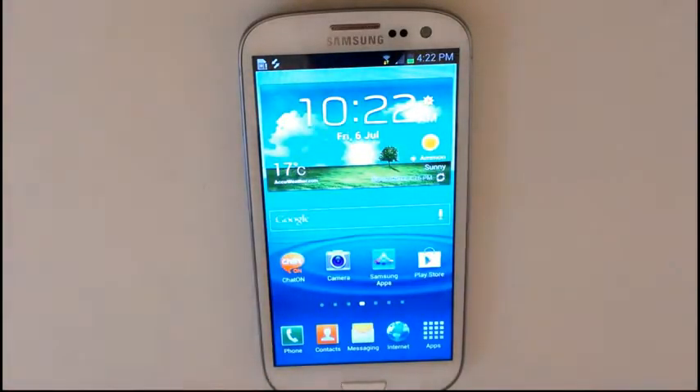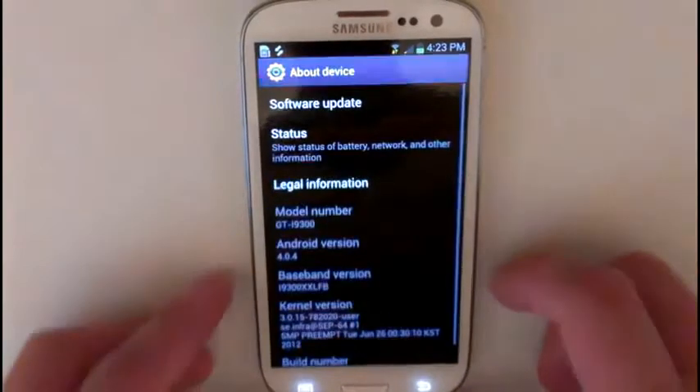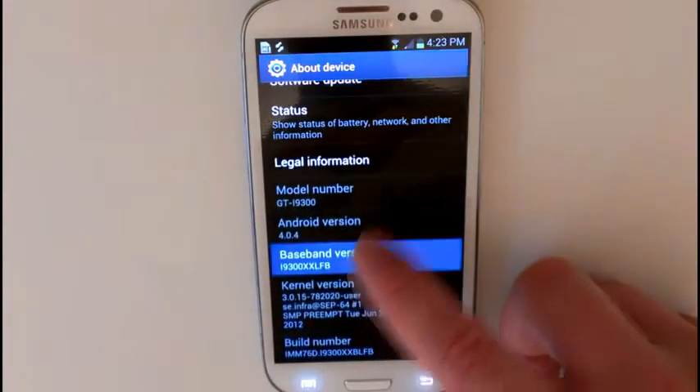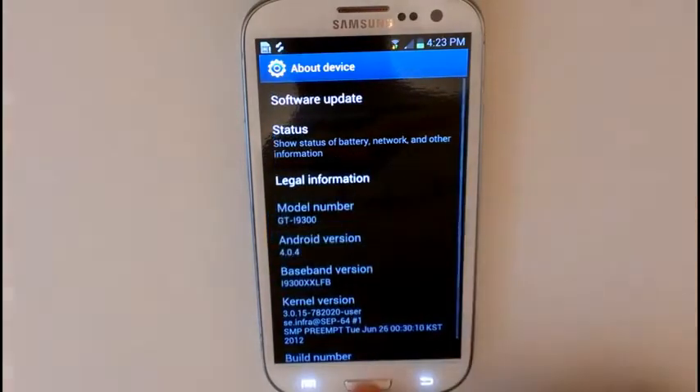Another cool thing is we have an AccuWeather fix and a brand new weather notification fix. If we go down to our device info, you can see we are running baseband version i9300XXLFB. It is still Android 4.0.4 Ice Cream Sandwich.